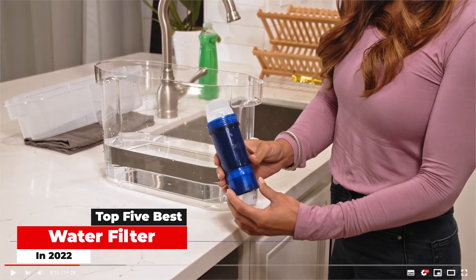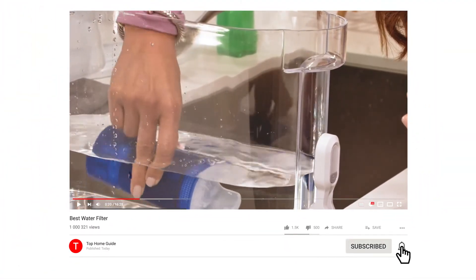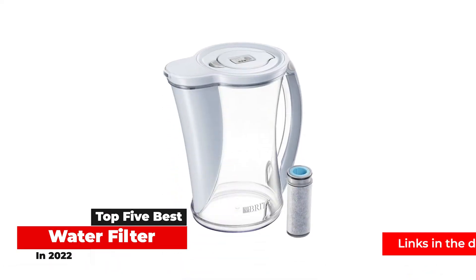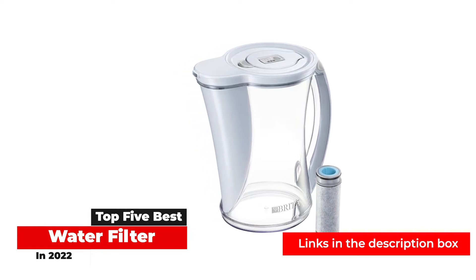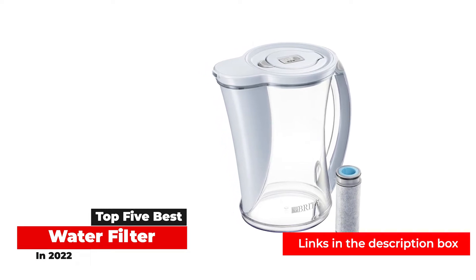There are countless types of water filters available on the market, each differing in what they remove from your water. These include undersink filters, faucet attachments, whole house filtration systems, pitcher filters, and more. While there isn't a one-size-fits-all filter solution, we help narrow down the list of the best water filters based on your needs.